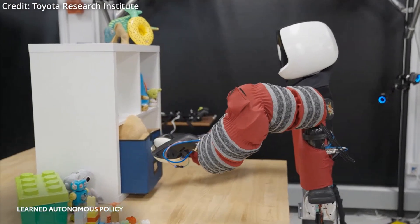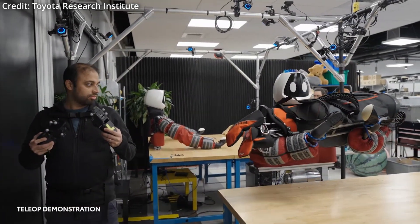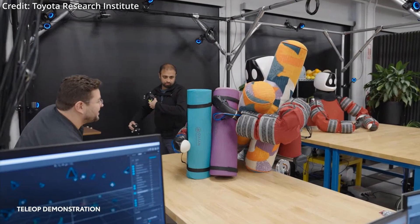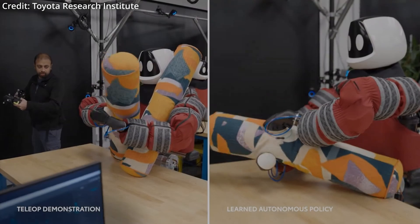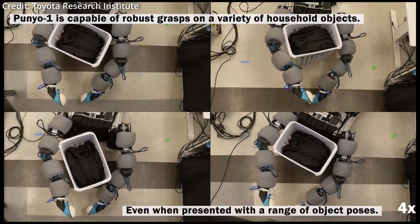To make it universally applicable, this process begins with a human teacher demonstrating a small set of skills via teleoperation. Then, the AI takes over with its diffusion policy, learning the demonstrated behaviors in just a few hours. Typically, a robot can be taught a new skill in the afternoon, learn overnight, and be ready to perform the task the next morning.